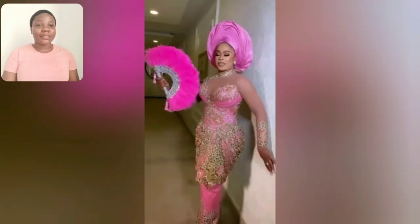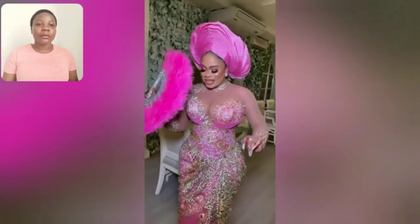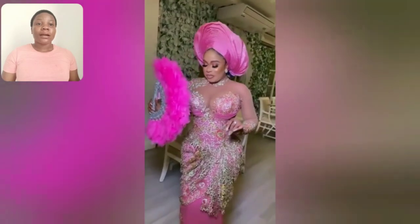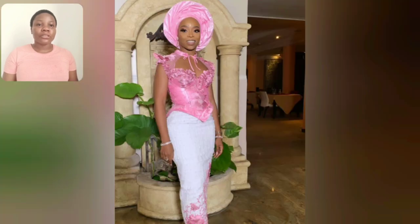Hi guys, look at this beautiful Ashebi style — look at the color, it's beautiful. I love everything about this style. The sleeve, the jewelry from the gay lady, even the shoe is on point. I love this pink and white, I love the neckline and the sleeve like that.